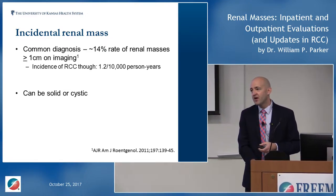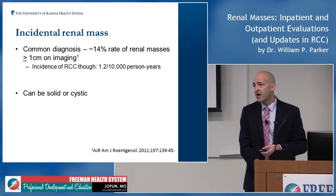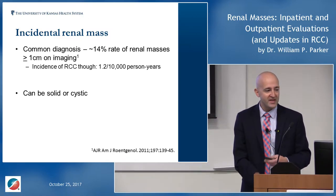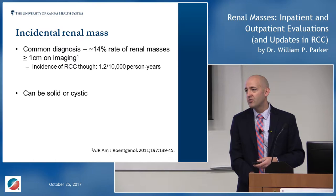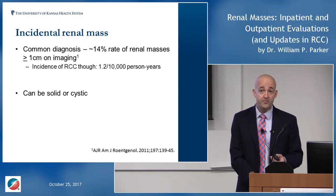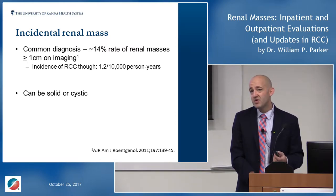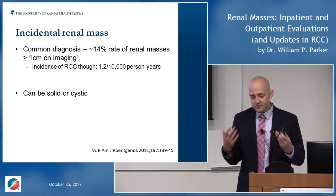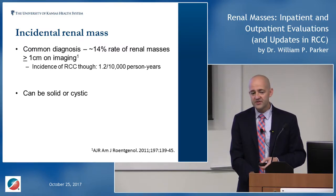Incidental renal masses are a very common problem. If you look at axial imaging, most studies show around a 10 to 15 percent rate of incidental renal masses when you get an axial image for abdominal pain, cholelithiasis, or other reasons. However, the incidence of renal cell carcinoma across the population is very low — only about 1.2 in 10,000 person-years. The first branch point when you see these patients is: is this solid or is it cystic?